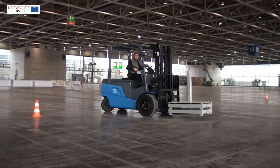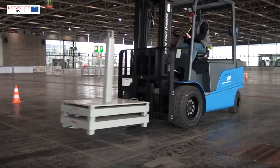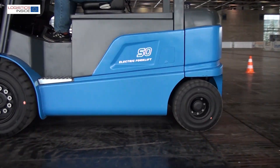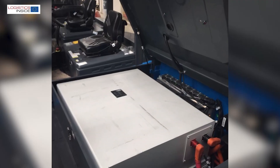After the successful introduction of trucks up to three and a half ton, BYD is steadily expanding its truck program. The five ton EZB50 is one such step. The completely maintenance-free lithium iron phosphate battery is the big advantage.